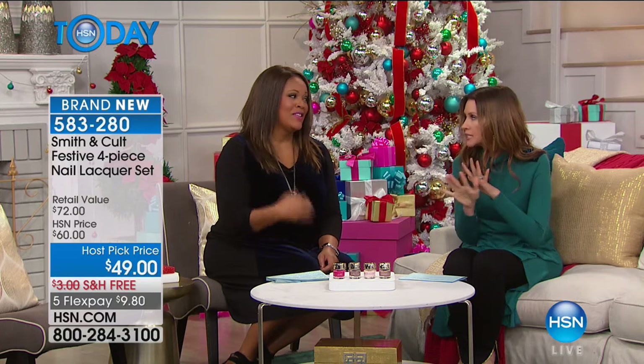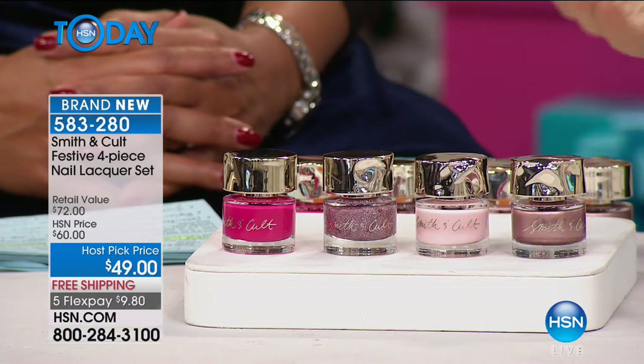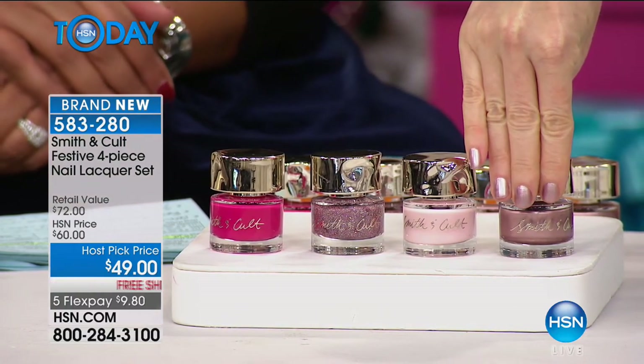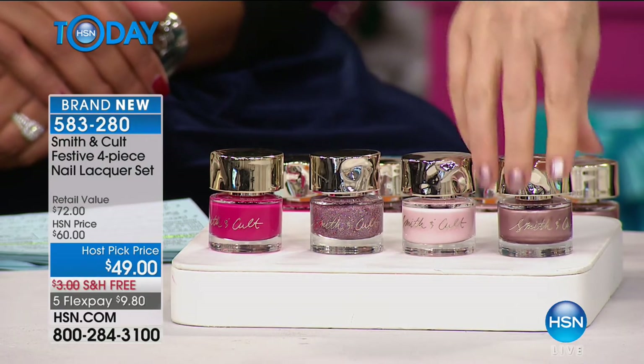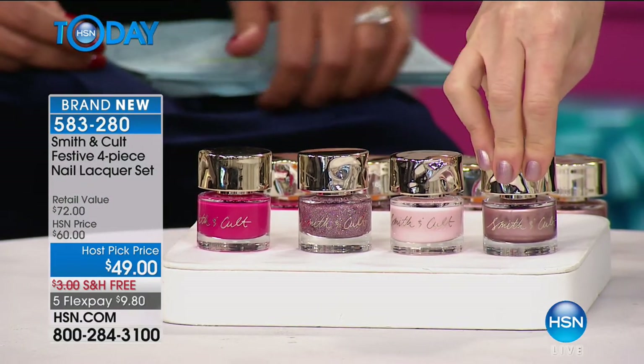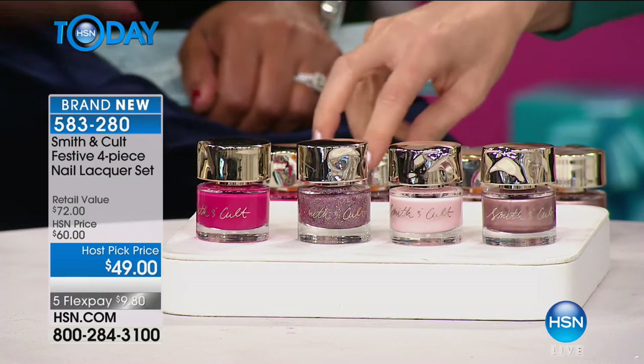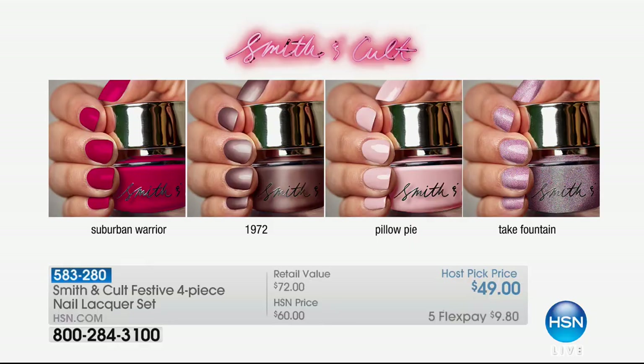This is Amy's host pick — Smith & Colt nail lacquer, my ultimate favorite. It doesn't have anything nasty in it. It comes in a beautiful container and covers in one coat. I did this rose gold color this morning for you — look how pretty that is. One coat covers like a dream and wears for a long, long time. You're getting all four colors for only $49.